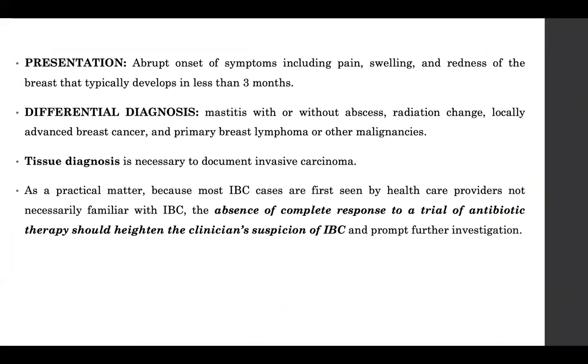Other differential diagnoses include radiation changes, locally advanced breast cancer, and lymphoma — which may not present with a mass but could be a diffuse involvement of the skin. Certain other malignancies related to the skin, such as squamous cell carcinoma with an ulcerated lesion, can also show skin changes. These are the differential diagnoses to keep in mind when thinking of inflammatory breast carcinoma.